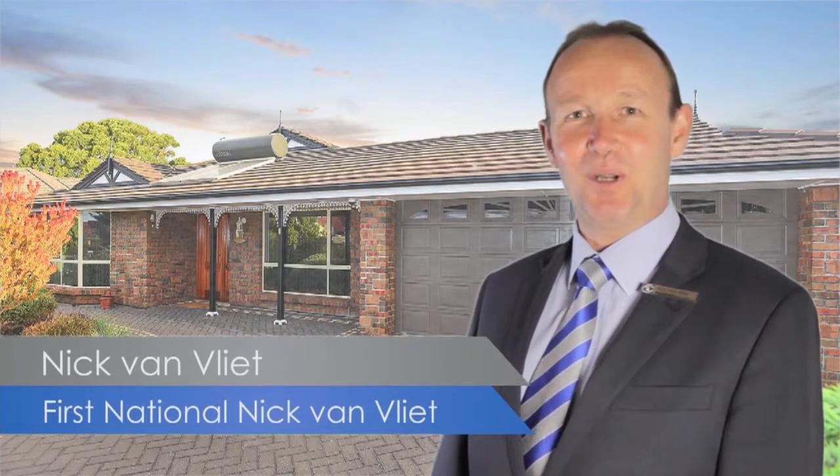Hi, I'm Nick Van Vliet from First National Real Estate. Another fantastic property — come take a look.